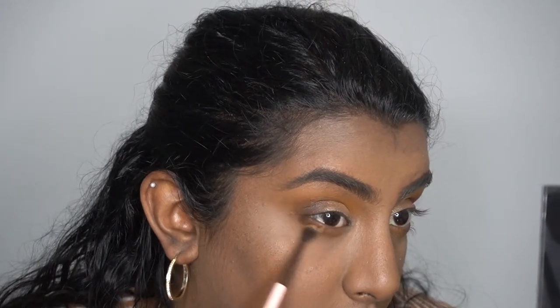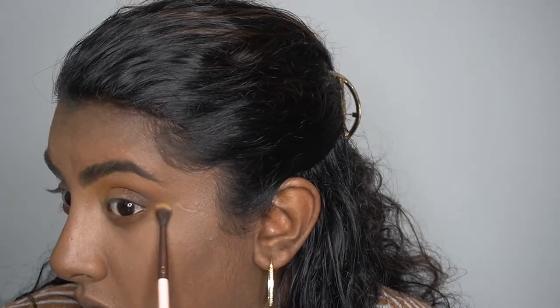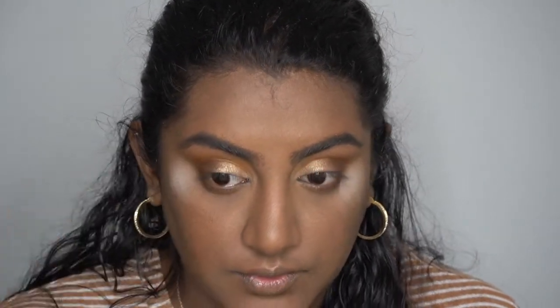Going in with a really thin blending brush and just blending all of that out. I'm adding some translucent powder to almost like my temples — that way when I place my finger on my face when I do eyeliner it doesn't get messed up. That's my little hack! I'm going to go in with my eyeliner and go ahead and line my lids.